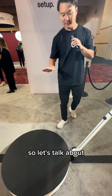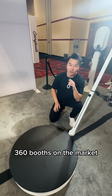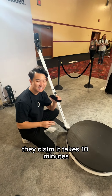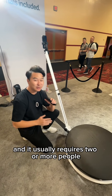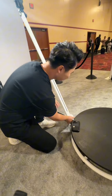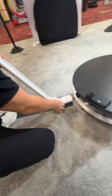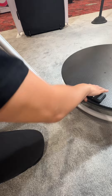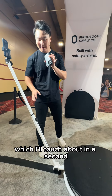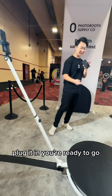Let's talk about assembling and disassembling the booth. Most other 360 booths on the market — talking to customers who have other 360s — say their setup takes a long time. They claim 10 minutes but it really takes 30, 45 minutes or even longer, and usually requires two or more people. Let me show you how you can assemble and disassemble this. It's really that simple — it's just one piece to attach, and of course a power supply. A lot of times you have all these other parts and moving things to set up. It's just one arm, plug it in, and you're ready to go.